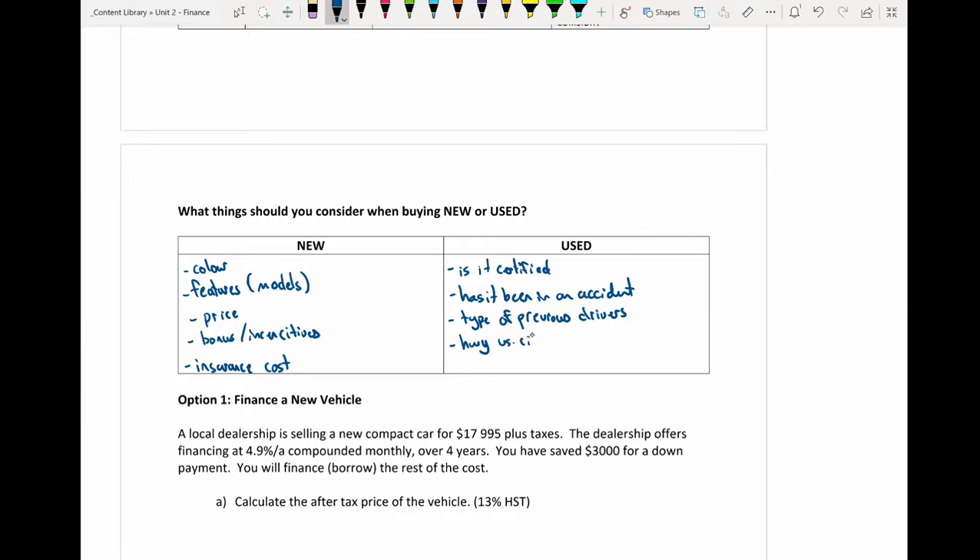Highway versus city driving are simple factors that can affect the performance of the car — was it mainly driven on the highway or in the city? Also check whether any warranty is attached: usually there won't be in a private sale, but from a dealership there may be. Insurance costs are another factor to consider, since you'll be paying for insurance regardless.